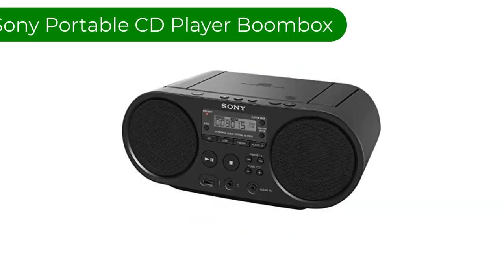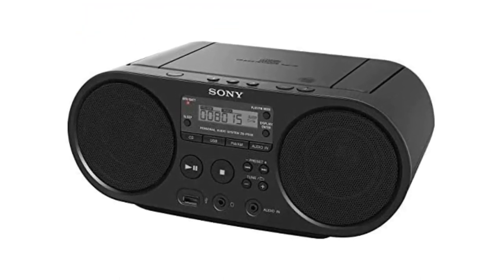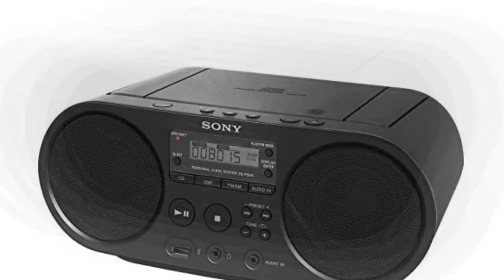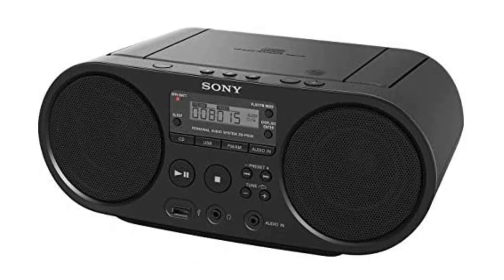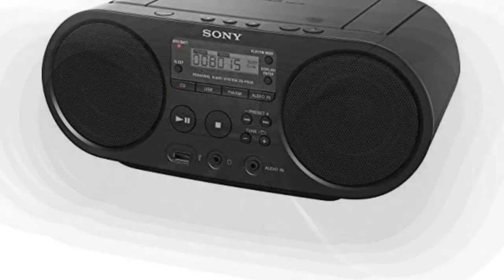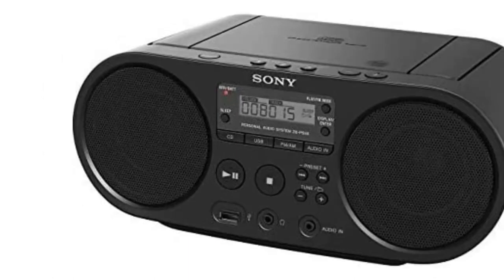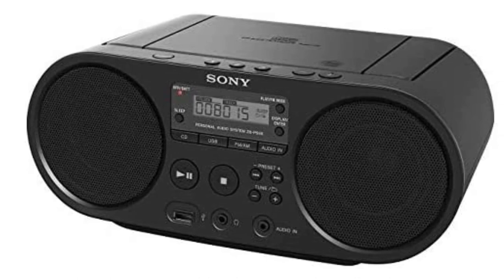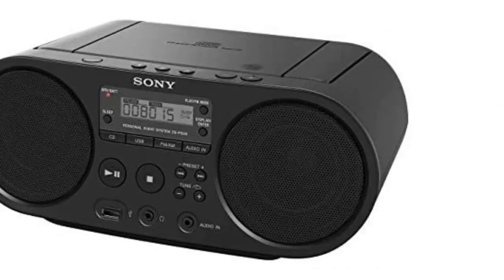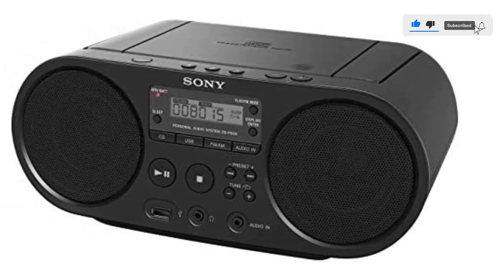Number 4. Our fourth best pick is the Sony Portable CD Player Boombox. If you're waiting for us to mention a great boombox-style CD player, this is probably the one for you. This portable boombox provides an amazing sound quality, including a really deep, rich bass. Considering its powerful sound, you would not expect the Sony to be the size it is. Though of course it is not as handheld as some options on this list, it's really lightweight and easy to carry. It's perfect for taking out on a sunny day to the park, or for using when you need a high-quality CD player you can take to and from work.